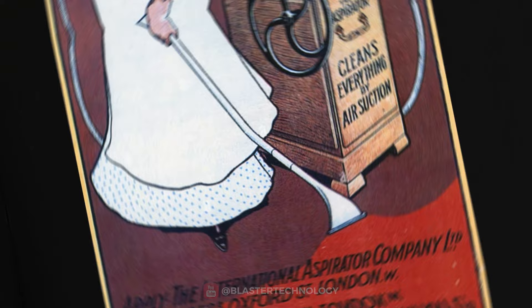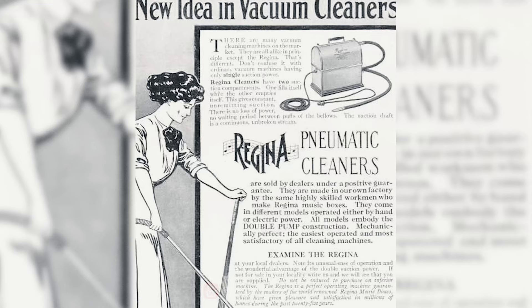Only in 1905 did the dimensions start to decrease, when Walter Griffiths developed the compact vacuum cleaner that could be operated by one person.